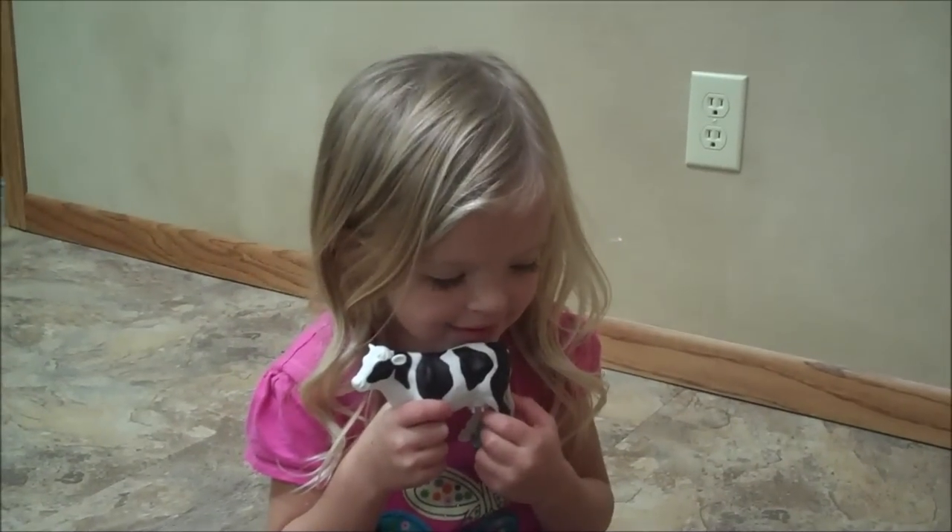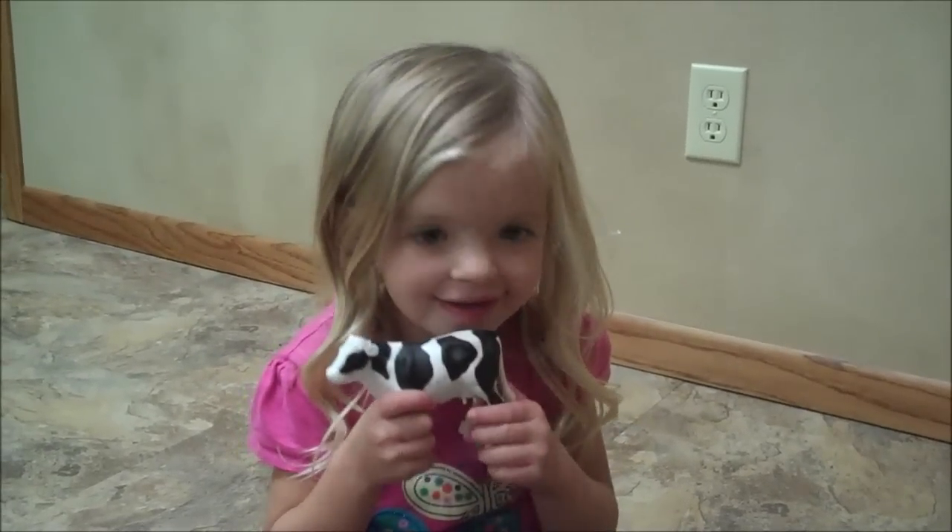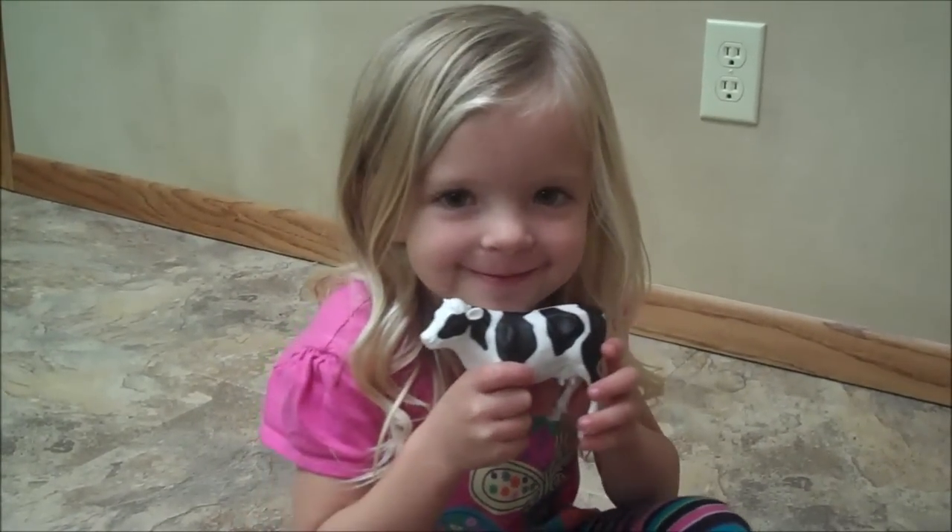Did you want to be in my video? Yeah. That's what you have to do — say moo. Moo. Moo.